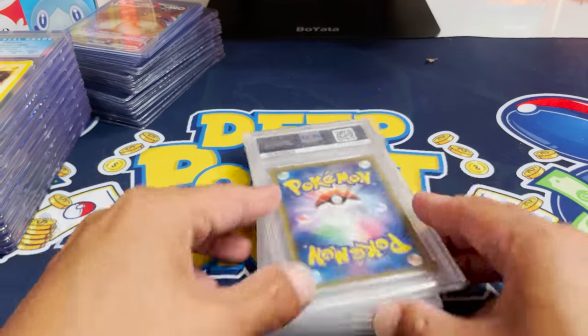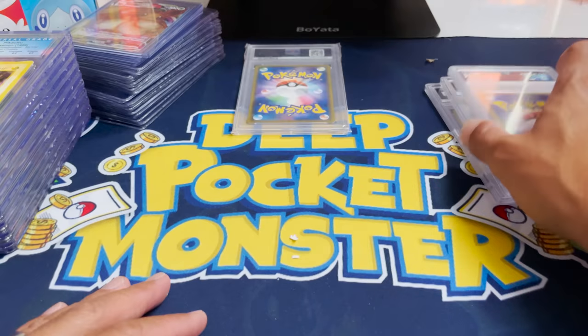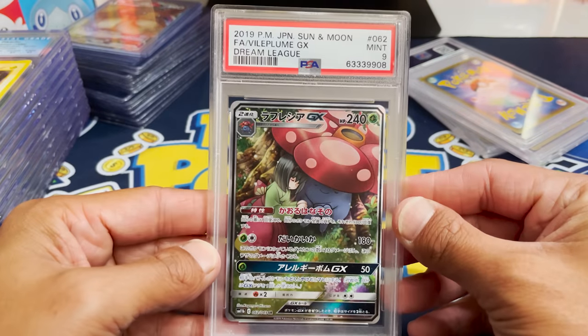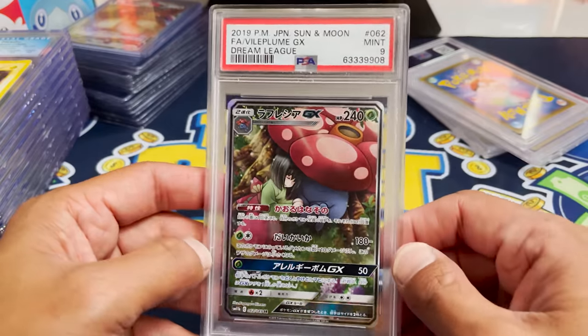Let's go to PSA. This one is the only one that seems to be in a jacket — let's save that one till later. We got a Vileplume from Japanese Dream League. Dream League is an amazing set — there's a Lily that's featured in that set.